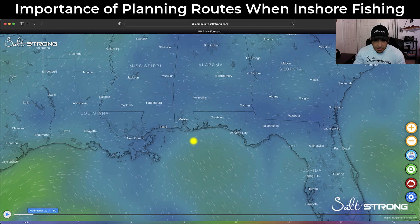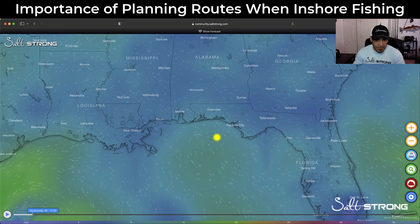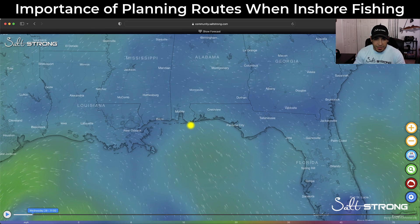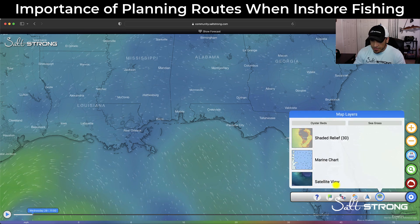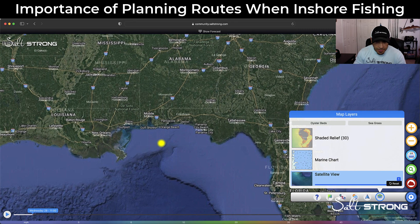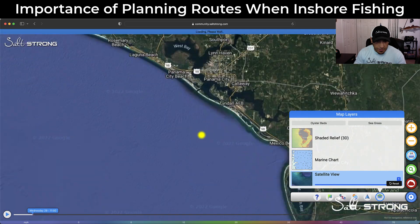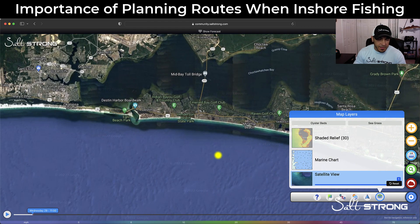The area I'm going to use as an example — when you open the app it first gives you the windy view showing wind direction and all that, but we're going to switch over to satellite view. We're not too concerned with wind right now. For the example area, let's go ahead and go to the panhandle around Pensacola — just using this area to show how it works and how useful it can be.